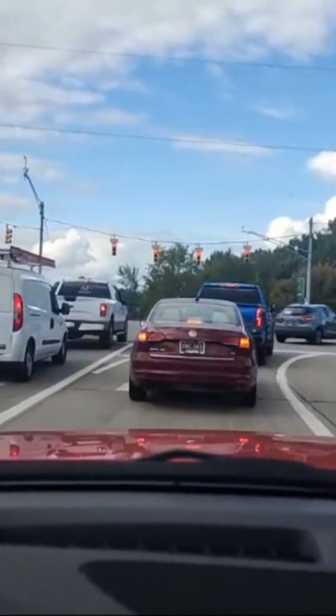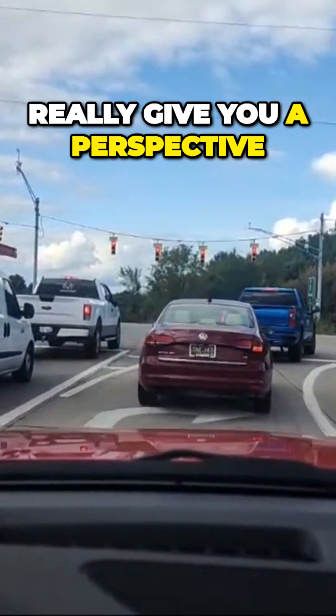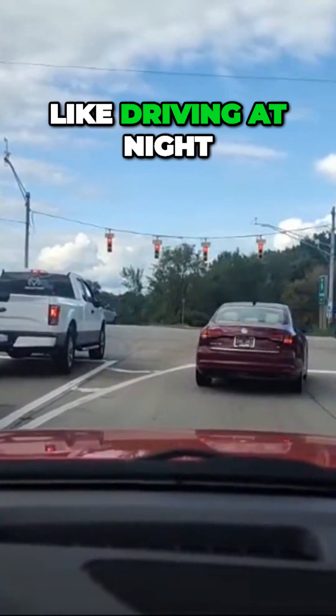Subscribe — you're going to learn so much today. I try to go live as much as possible to really give you a perspective on what it's like driving in rush hour traffic and what it's like driving at night.